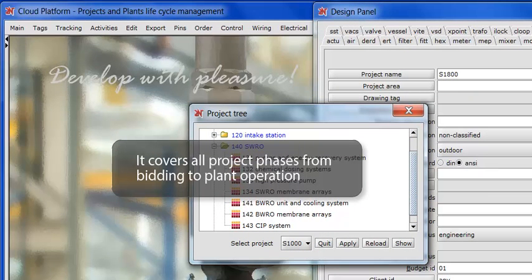It covers all project phases: bidding, engineering, detailed design, procurement, construction, commissioning, and operation and maintenance.